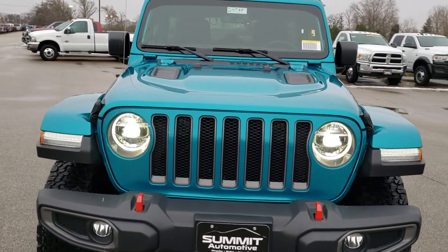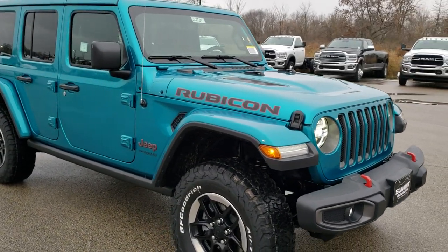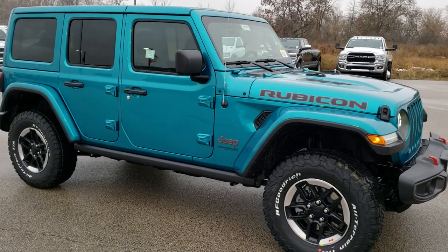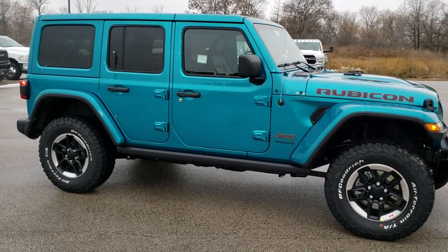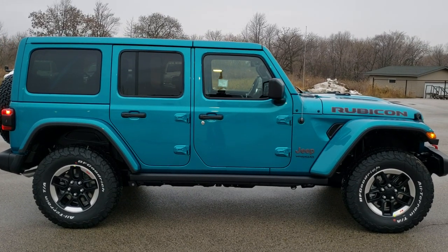If you want to check out more pictures of this vehicle and one of our other 450 new and used cars, trucks, SUVs, minivans, Wranglers — you name it — go to our website, www.SummitAuto.com. Full pictures and descriptions of every single vehicle from two locations, all at SummitAuto.com.